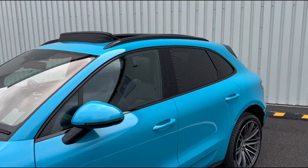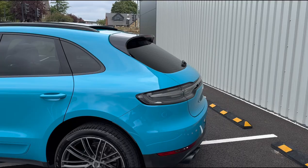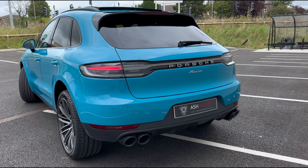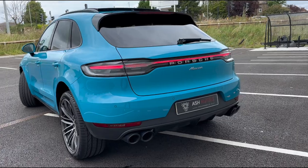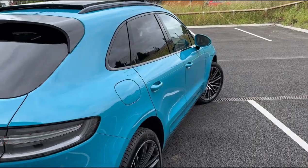Taking a look around you'll see we've got privacy glass all the way around along with the highly desirable panoramic sunroof up top. Moving around to the rear of the vehicle you'll see those wonderful quad tail pipes along with that sweeping dynamic rear light, which really adds a bit of interest to the rear. You've also got a lot of gloss black accents that match the Miami blue really nicely.